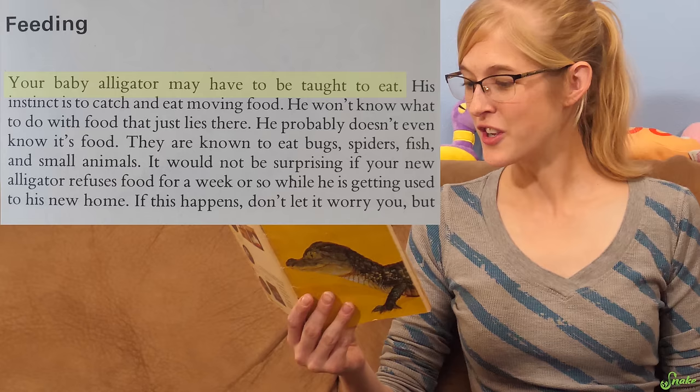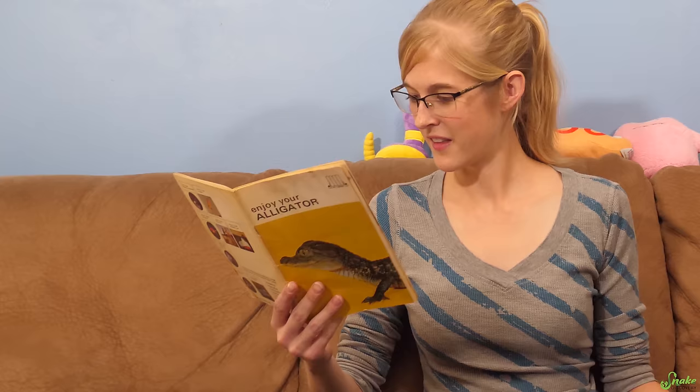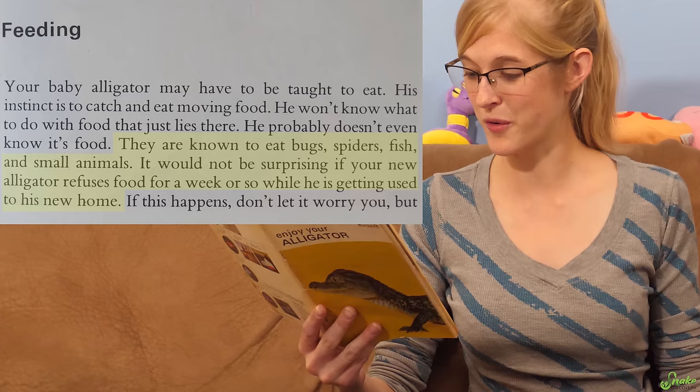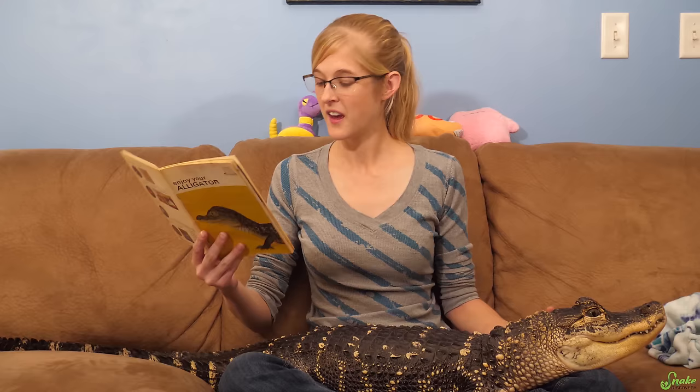'Your baby alligator may have to be taught to eat. They are known to eat bugs, spiders, fish, and small animals. It would not be surprising if your new alligator refuses food for a week or so while getting used to his new home.' Okay, that makes sense — a lot of reptiles do need to adjust. But spiders? I guess in Florida maybe big spiders. Why would you get spiders for your alligator to eat? I guess it's a good way to get vengeance on spiders.